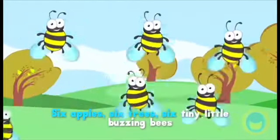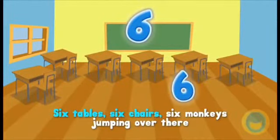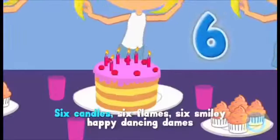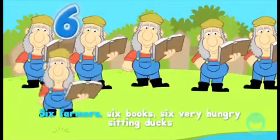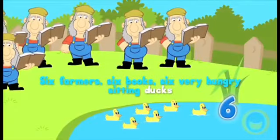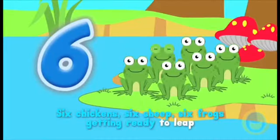Six apples, six trees, six tiny little buzzing bees, six tables, six chairs, six monkeys jumping over there, six candles, six flames, six smiley happy dancing dames, six farmers, six books, six very hungry sitting ducks, six chickens, six sheep, six frogs getting ready to leap.